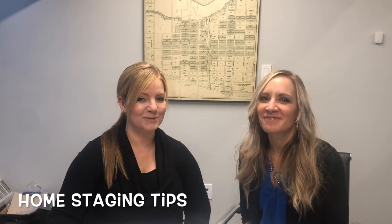Hi, today we are providing home staging tips with local home stager Leah from Engaging Spaces. We'll talk about staging with what you already have and staging with empty spaces. Let's dive in.